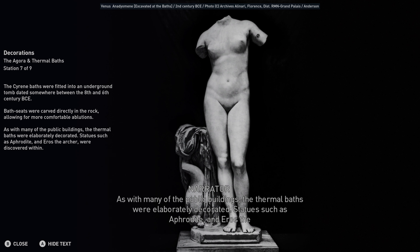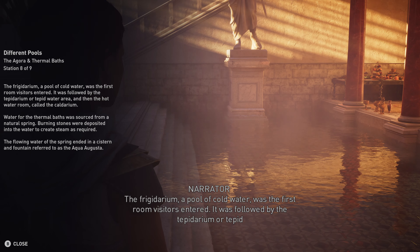The civic buildings included a law court complete with an archive library that would have housed legal documents and other papers essential to the city's governance. Traces of fire damage to the building's remains indicate that it was possibly destroyed during the rebellion of the Jewish community in 115 CE.